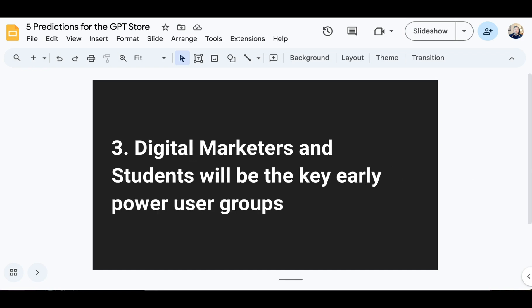Number three: a couple of predictions around who are likely to be the earliest adopters and first power users. One is a fairly safe guess: students. Students are almost always early adopters when it comes to any new technology like this, and I can definitely see people finding study companions, topic-specific tutors, or research assistants for a particular discipline as a really useful and effective use case right away — with a small price being worth it to shortcut time for that type of use.